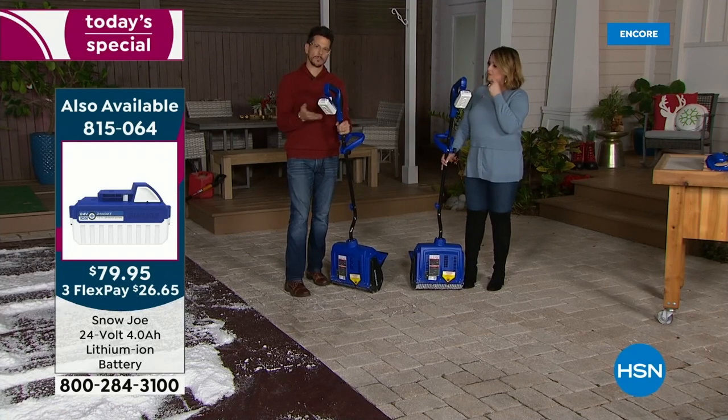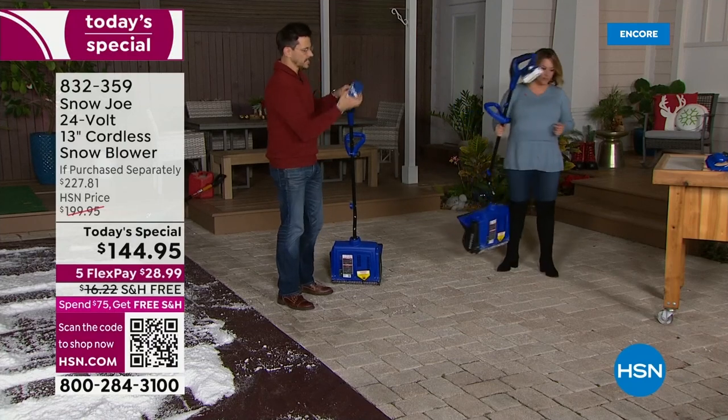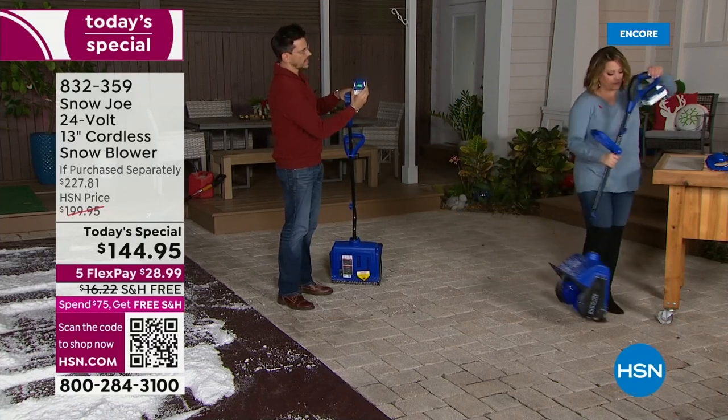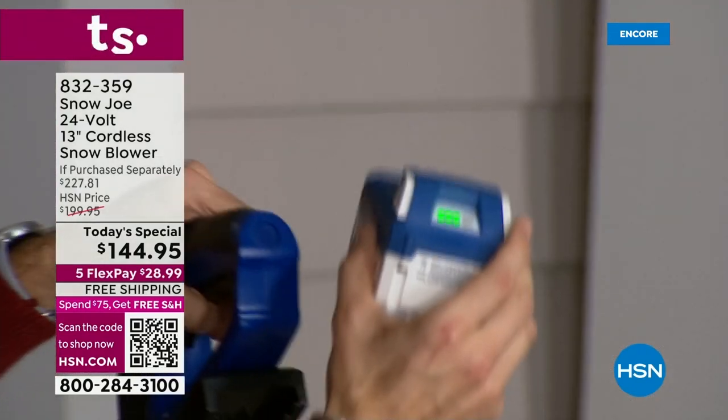We've talked a lot about the battery — it's important because it's got a great function. It's eco-friendly. It pops off just like this. You can tell what you've got left because we've got that bright LED display that shows you how much power. That's three out of three, so that's full.